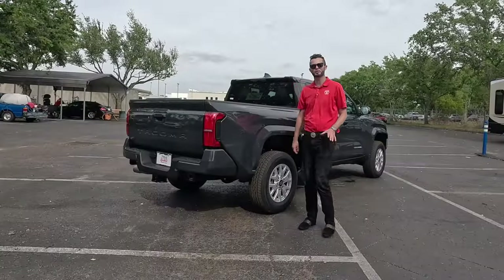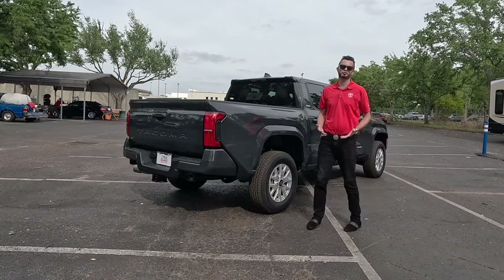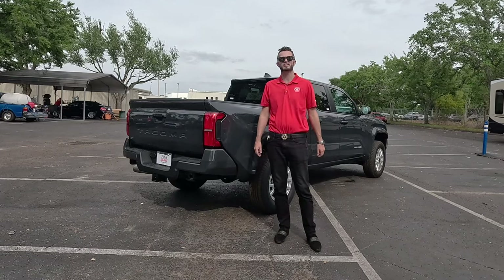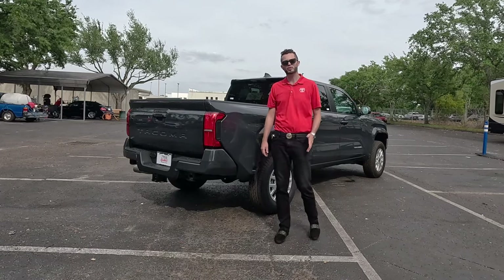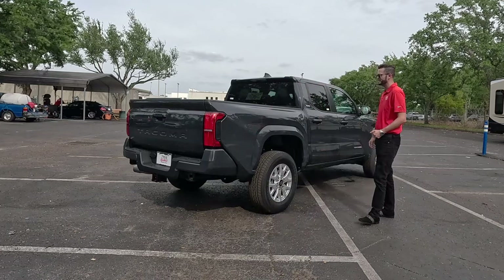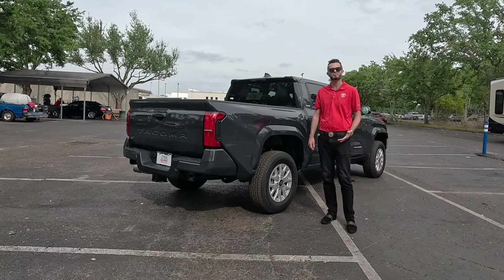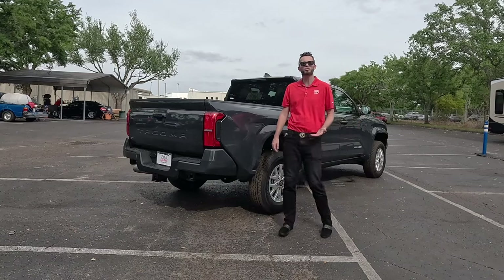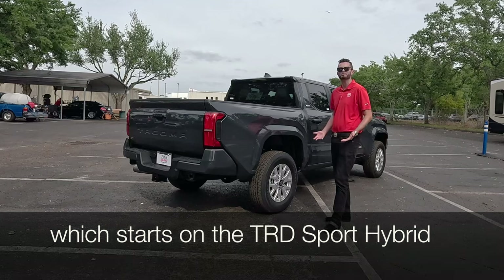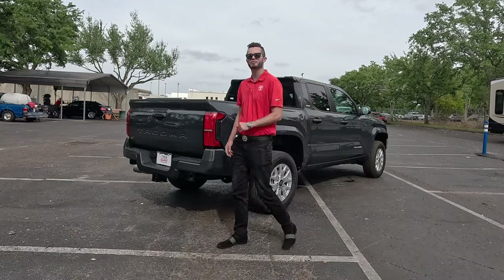The problem I have with this refresh is just like the Tundra — they did just enough. When you compare it against the Ranger, it outperforms this Tacoma. They didn't increase performance, towing, or payload. Same story against Chevy and GMC. So it's still one of the least capable for all-around performance. Plus, the whole powertrain has changed, which raises questions about longevity. On the plus side, it's still a Toyota, which are known for hybrid technology.